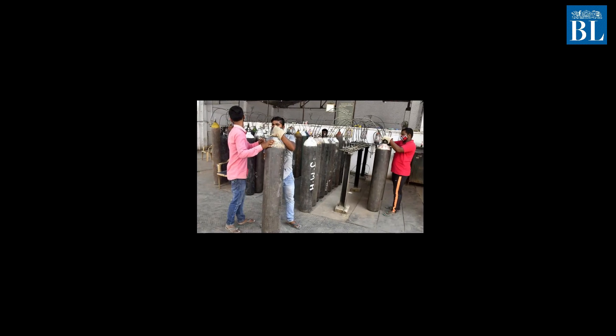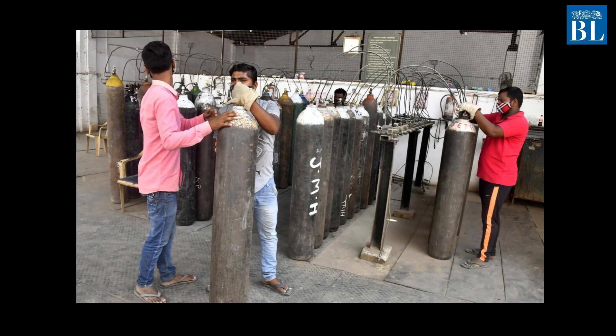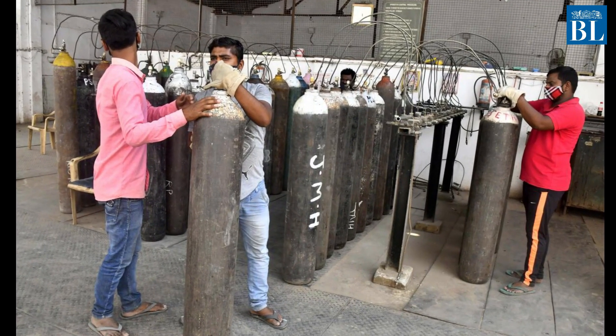The rise in COVID-19 cases has led to an increase in demand for medical oxygen, especially liquid medical oxygen or LMO. But why? Here are a few facts.